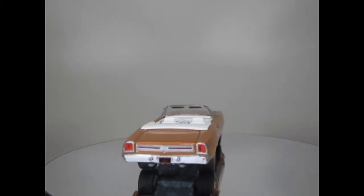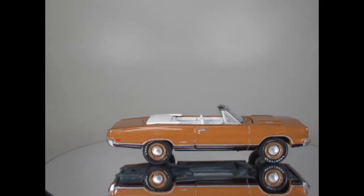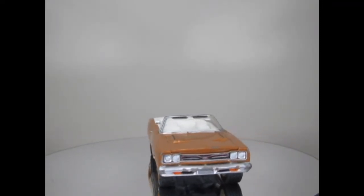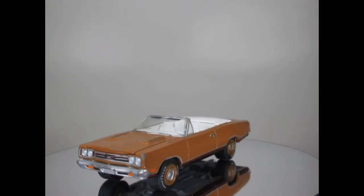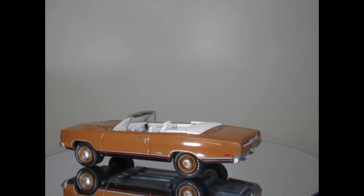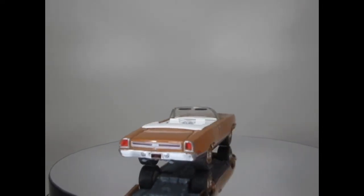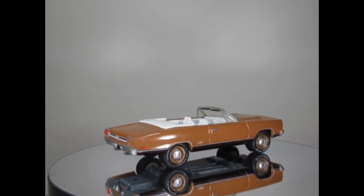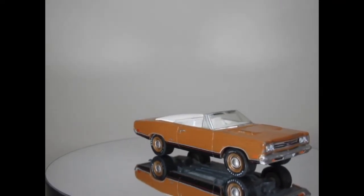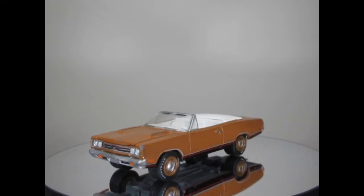Hello YouTube and welcome diecast enthusiasts. For this video I'm showing you some models that I picked up at a local Toy Fair meet weekend just gone. A guy who I do know, a sort of a pal really, from time to time clears out some of his cabinet. He collects similar items to me — GreenLight, Johnny Lightning, Auto World, occasional M2, and a few Hot Wheels. He had quite a few loose ones he'd decided to sell and I picked up as many as I really liked, so it was quite an expensive trip but I've got some nice ones.